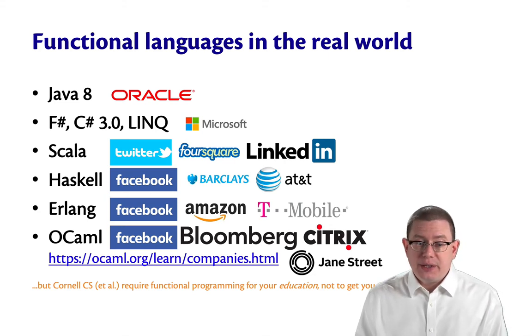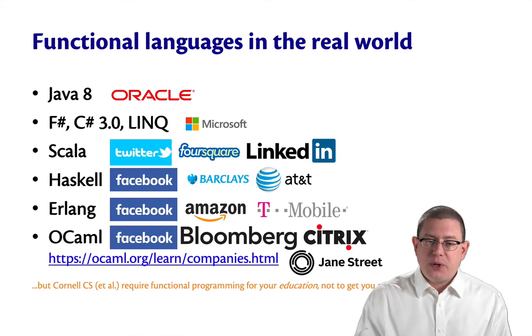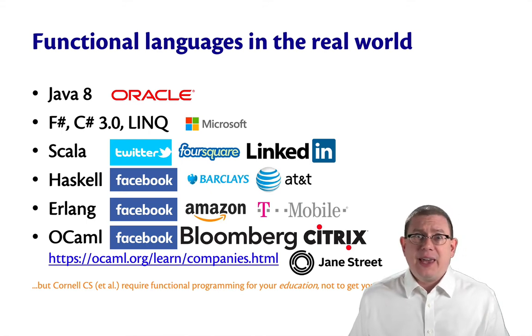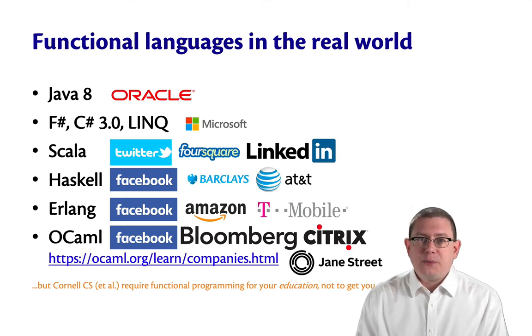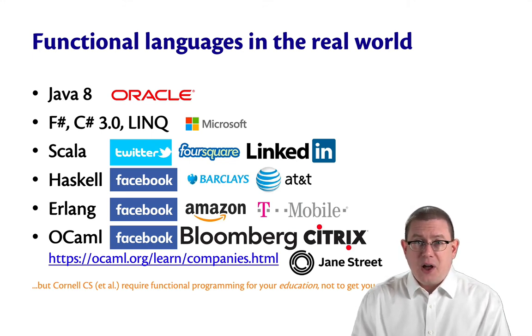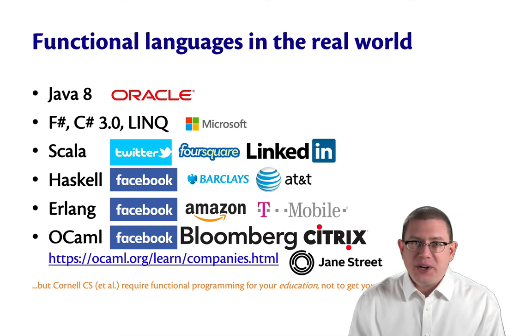Jane Street, as another example, is a quantitative trading firm based in New York City, and it runs everything it can on OCaml. The head of technology there, Dr. Yaron Minsky, not coincidentally, is actually a Cornell PhD grad.